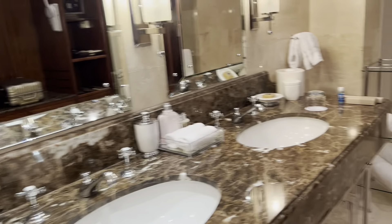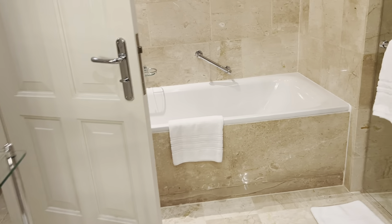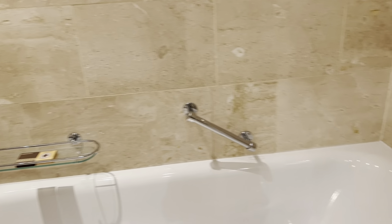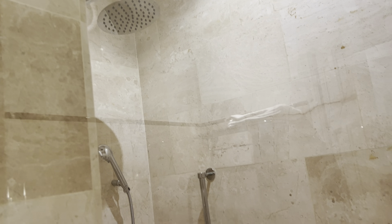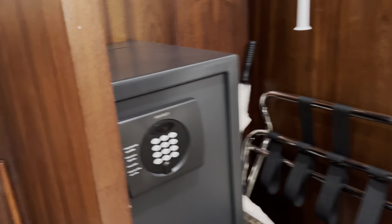Well-lit bathroom. I've already spied a heated towel rail and a nice rail for getting out of the bathtub. The shower has a rail too. And there are two safes — a big little safe, and a big safe.